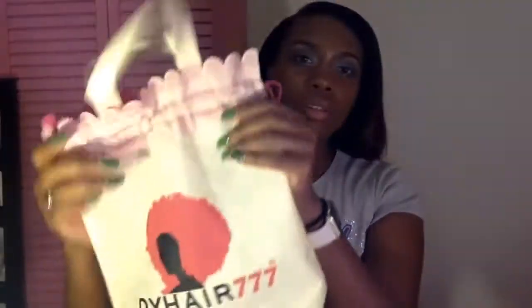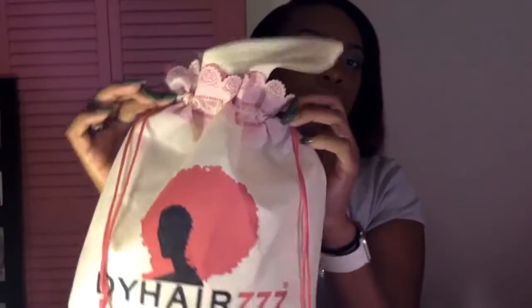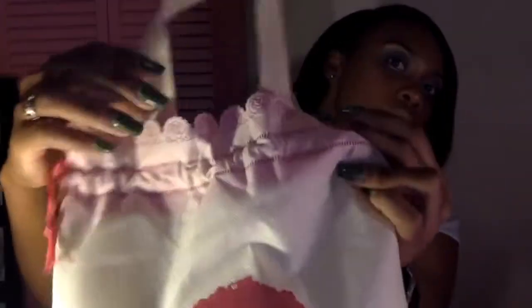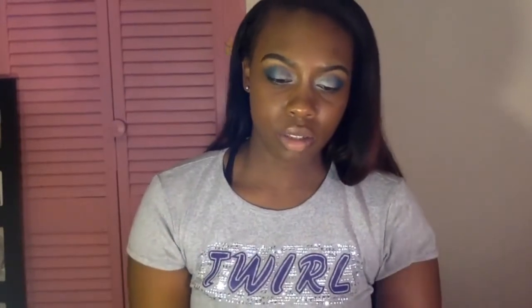This was the bag that it came in - they have their logo, their name, and the website on it. And they have flowers on the bag, y'all - it's so adorable, I will definitely use it for something. It also came with a contact card with hair care instructions on how to wash and maintain it, plus their phone number, website, and email on the back.